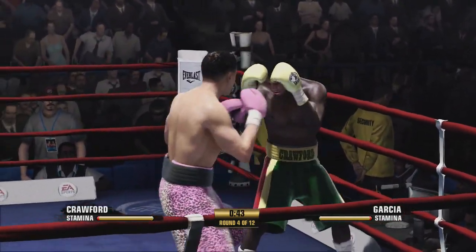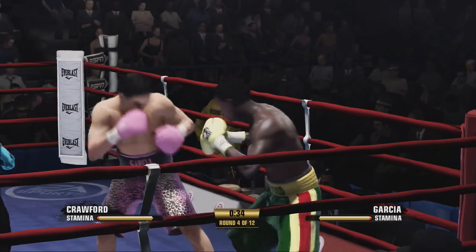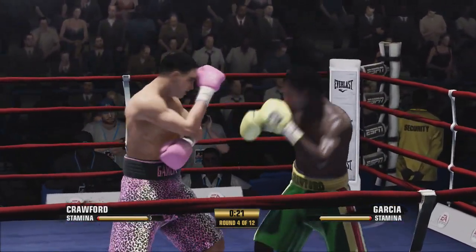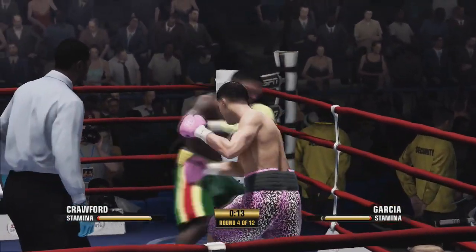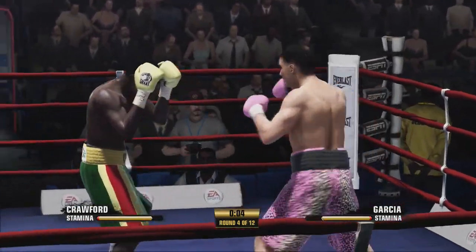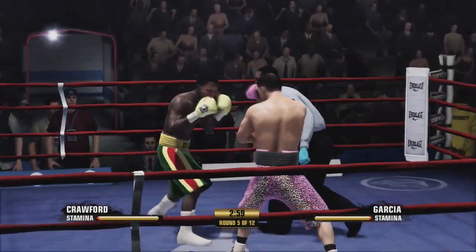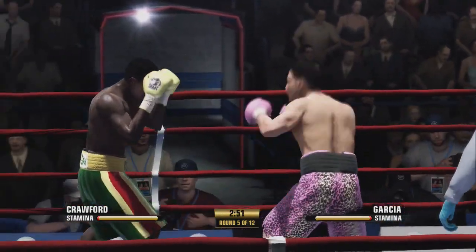Punches in bunches. Silk's knowledge of the game is showing through. Three ways to defend — one of them is to block. He did it there well. Ten seconds to go in the fourth. Another round, and if it keeps up with the rest of them, it'll be closely contested and hard to score.